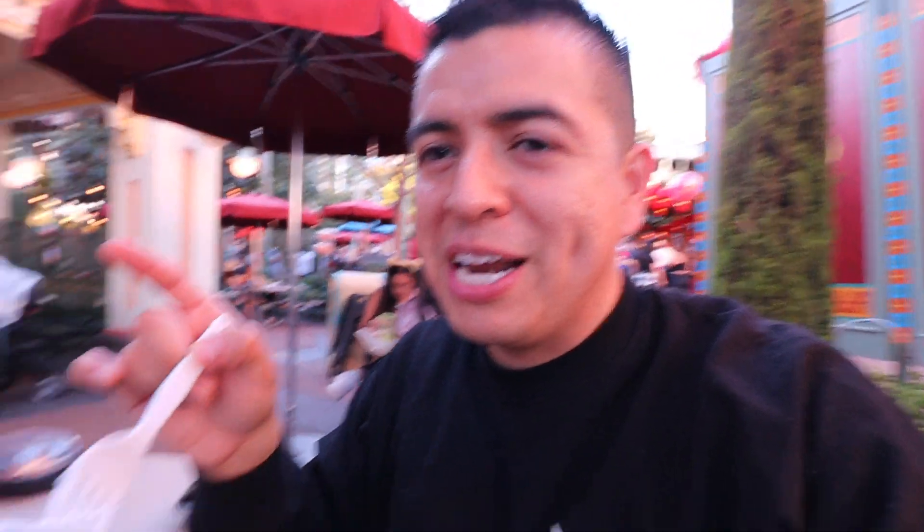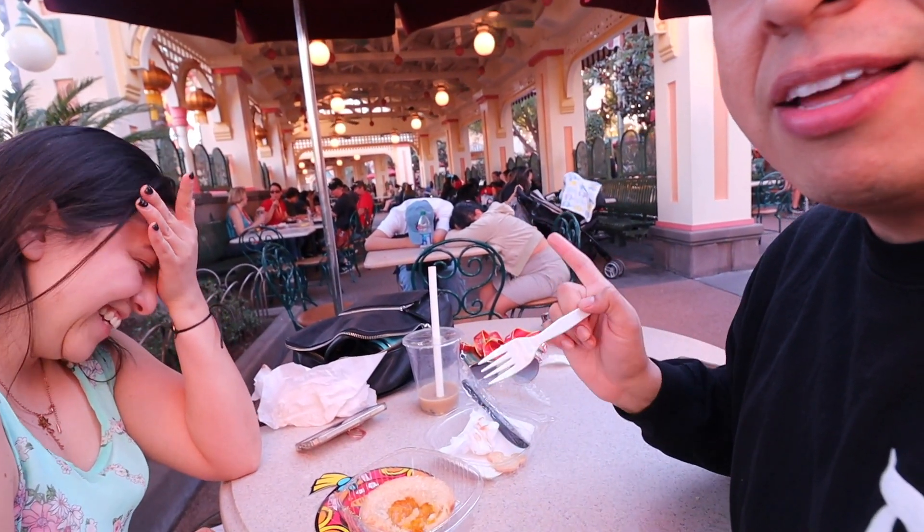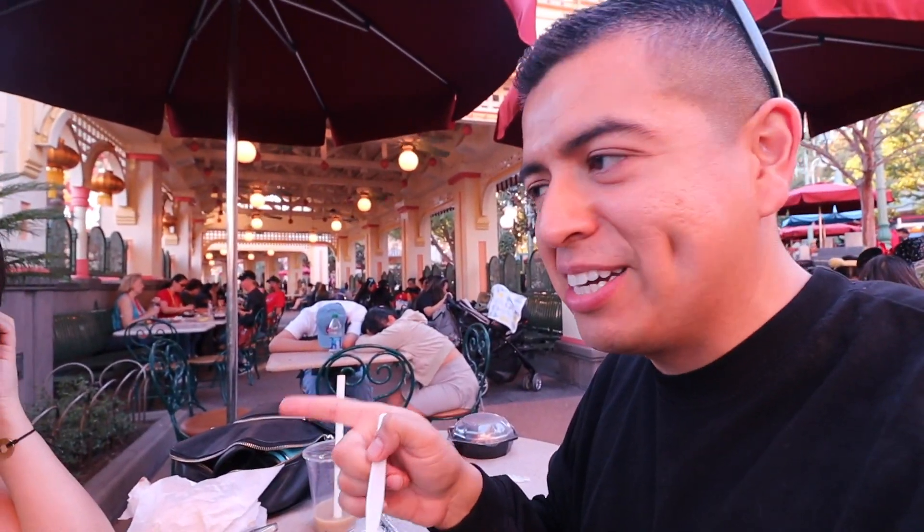I'm so excited to try the pistachio cold brew because we need coffee so badly. We stopped vlogging for like two hours because Isabel took a nap right here — you can see other people doing the same thing. We got up so early today, so it is what it is.